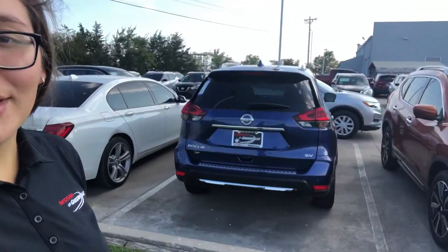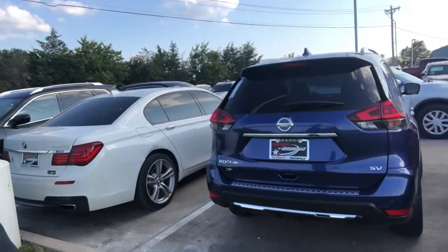This is Dureza here with Nissan of Greenville. I wanted to put a face to the name and let you know I'm working on your video right now. I understand that you were looking at the Nissan Rogue, so I'm just here outside trying to show you everything I got on it. This car right here, as you can clearly see, is a gorgeous find.